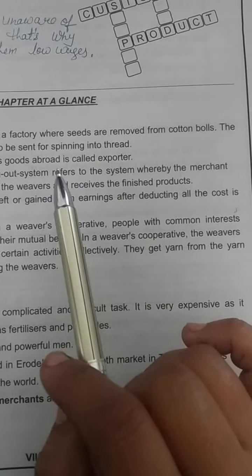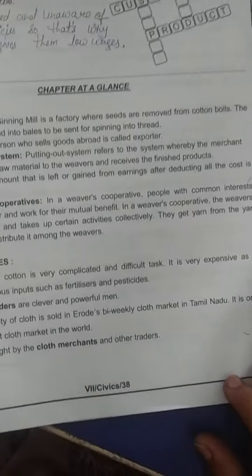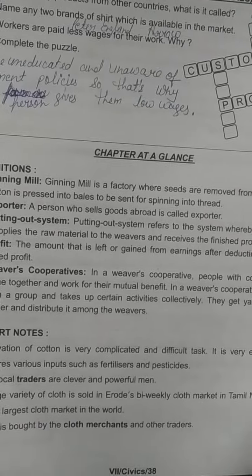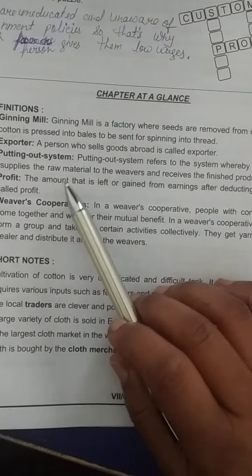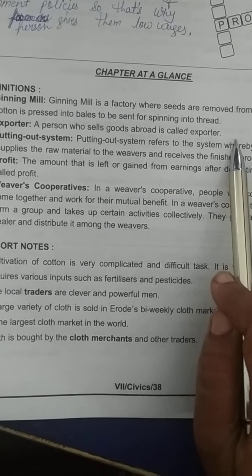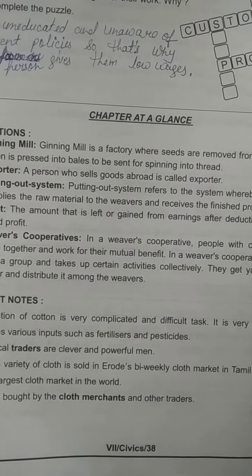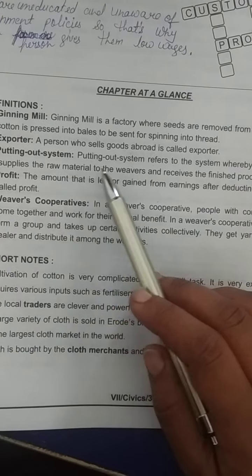In a ginning mill, the cotton balls are separated from the seed and the cotton is pressed so that thread can be made from it. Now, exporter — a person who sells goods abroad is called an exporter.